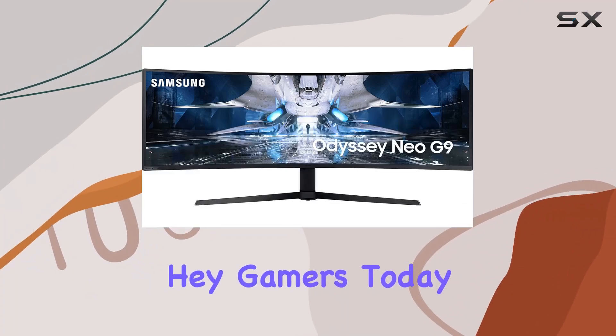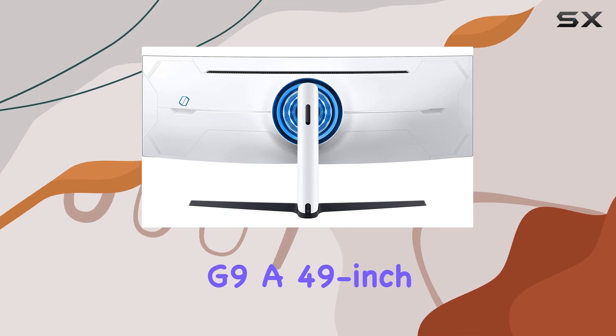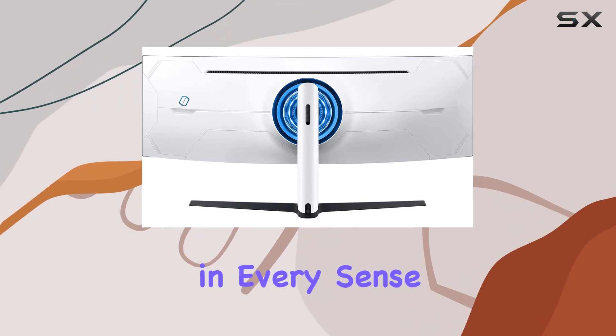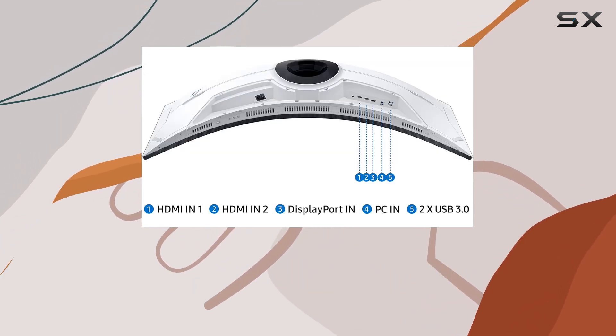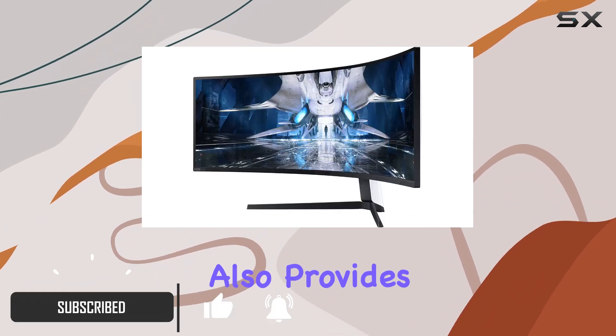Hey gamers, today we're diving into the Samsung Odyssey Neo G9, a 49-inch gaming monitor that's a game changer in every sense. The curved display, matching the curvature of the human eye, not only minimizes eye strain but also provides an unmatched level of immersion.